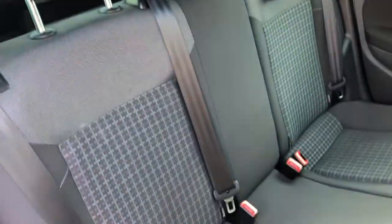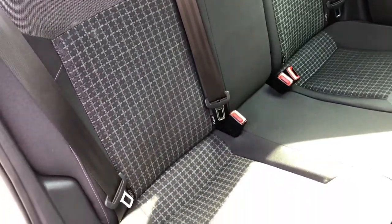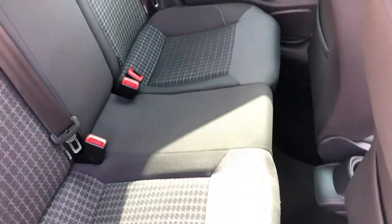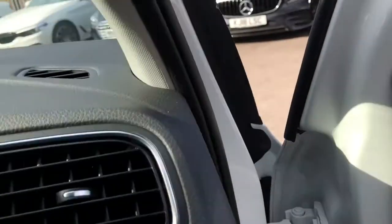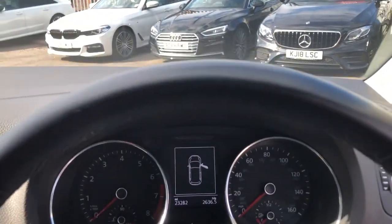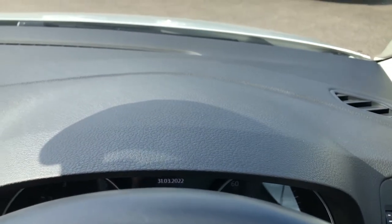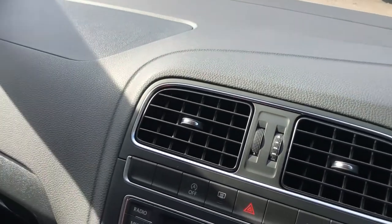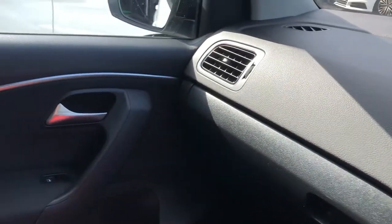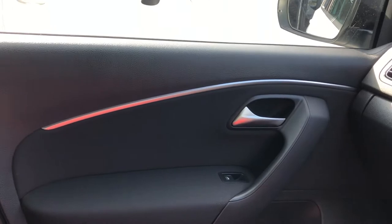Speaking of children, in the rear you can see you've got ISOFIX points, tri-seating, and plenty of leg room. It's just a great-looking bit of kit — super practical, super spacious, and great value for money. On top you have a leather effect finish, really nice, gives it that premium feel. There are dashes of chrome littered all the way around the cabin.